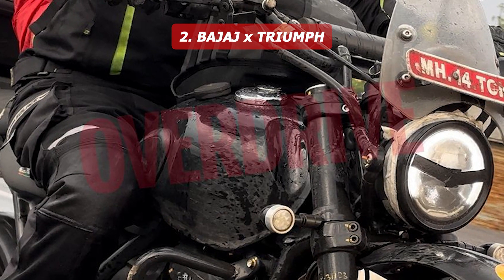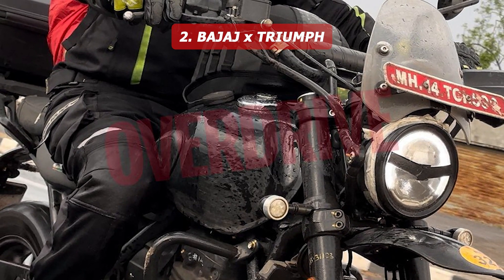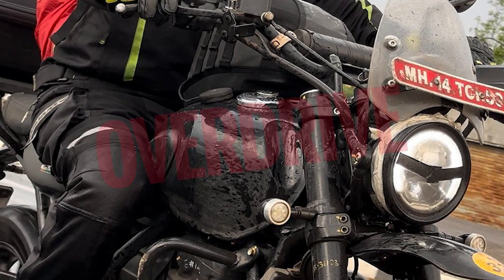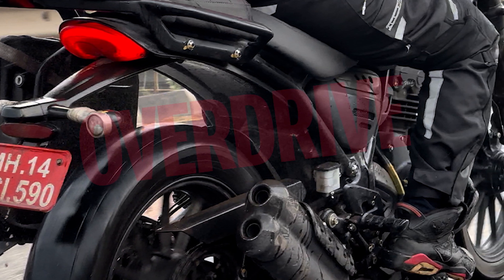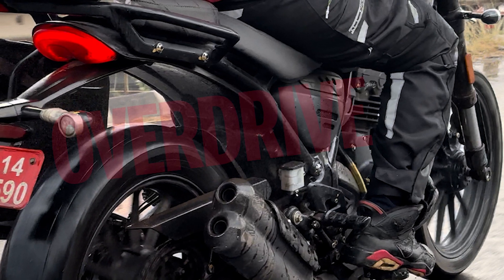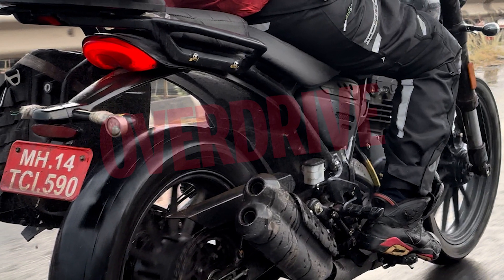There is an update on Bajaj. Bajaj is partnering with Triumph, and there are 4 types of bikes coming from this collaboration. They come with two displays and are available in 250cc and 400cc variants.